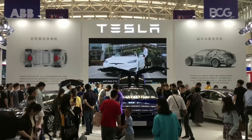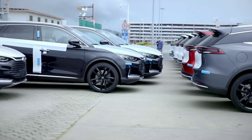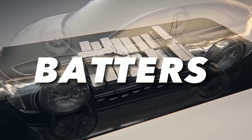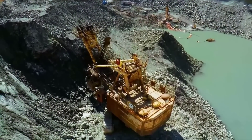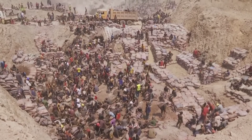Electric vehicles are the future of transportation — they are cleaner, quieter, and more efficient than conventional cars. But they also have a big problem: batteries. Most electric vehicles use lithium-ion batteries, which are expensive, heavy, and prone to overheating and catching fire. They also rely on scarce and environmentally damaging materials like lithium and cobalt, which are mined in countries